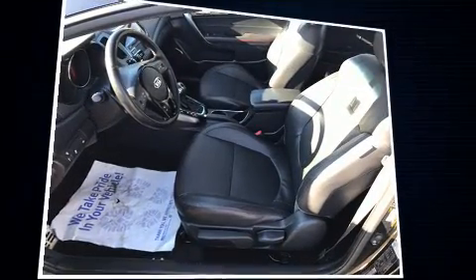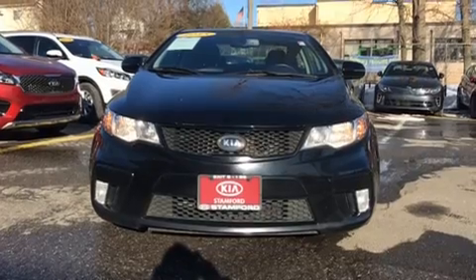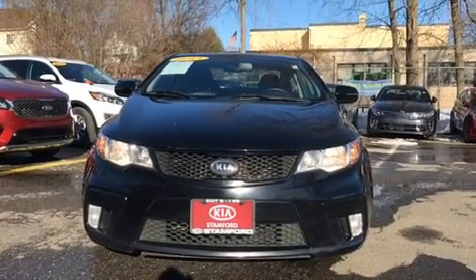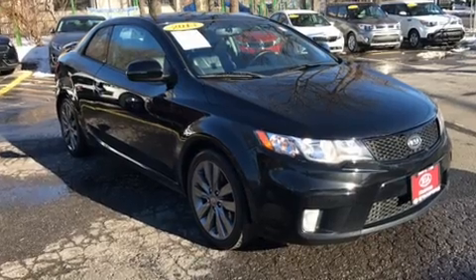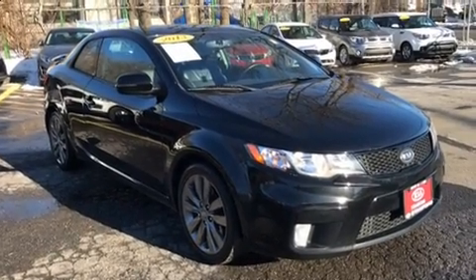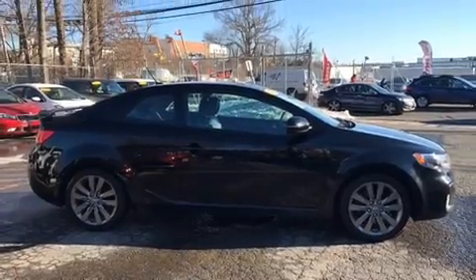Kia also prioritized safety and security by including dual front impact airbags, front and side impact airbags, traction control, brake assist, anti-whiplash front head restraints, ignition disabling, and four-wheel disc brakes with ABS.